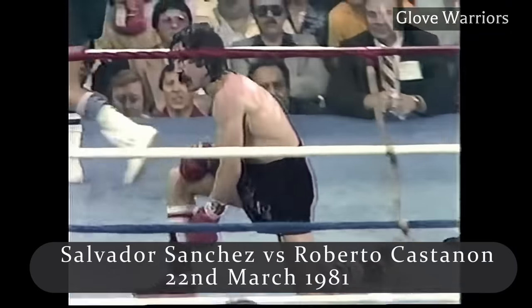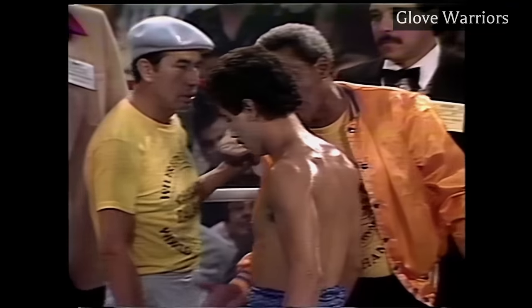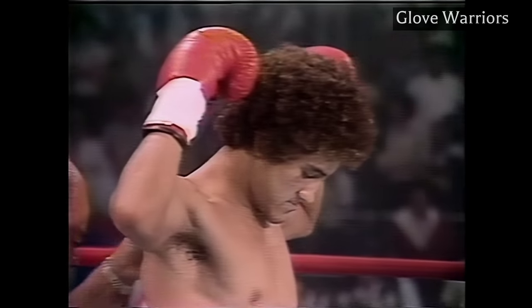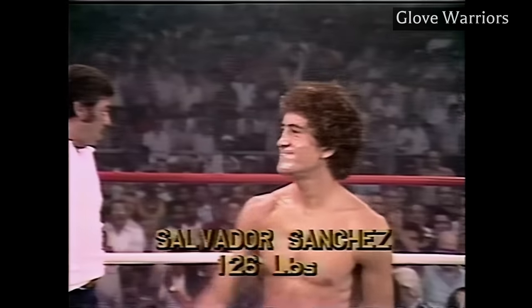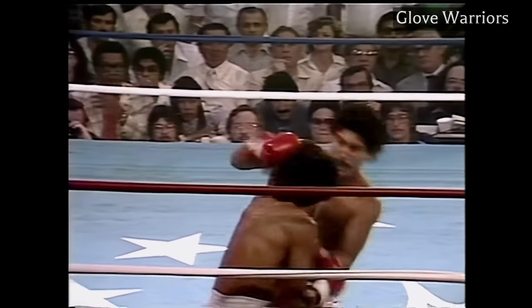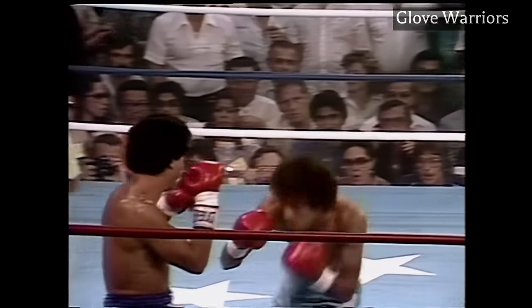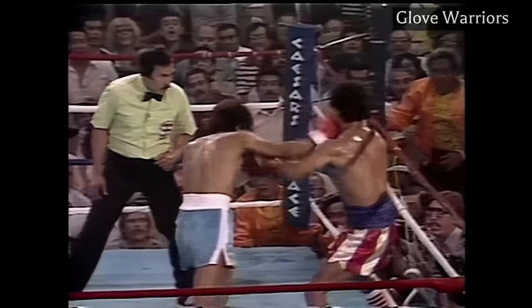Roberto Castanen was totally outclassed and stopped with a nice left hook inside. Sanchez was a 3-1 underdog as he took on the fearsome puncher Wilfredo Gomez next. Gomez had been destroying everyone at 122 pounds and was unbeaten with all of his wins ending by knockout. Notice the counter right hands that Sanchez lands inside. Gomez is a knockout puncher — he believes in his power, so he goes right at Sanchez. But that just plays into Sanchez's hands because he is the ultimate counter puncher.